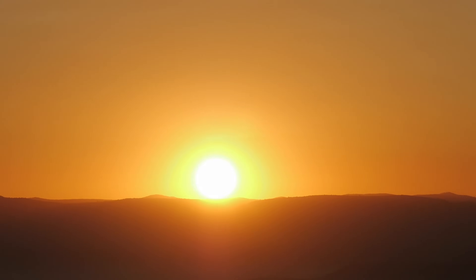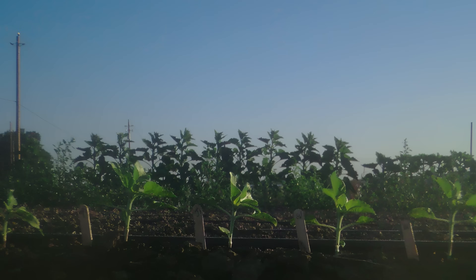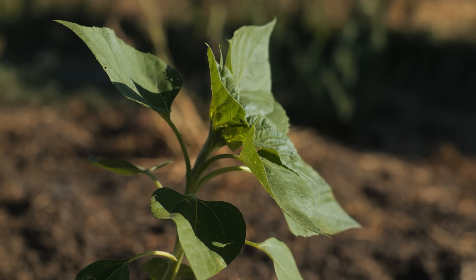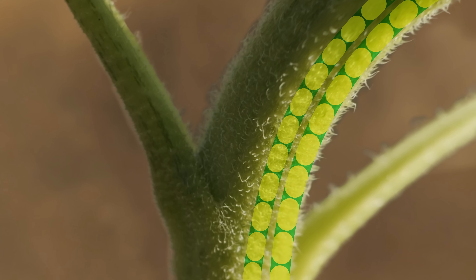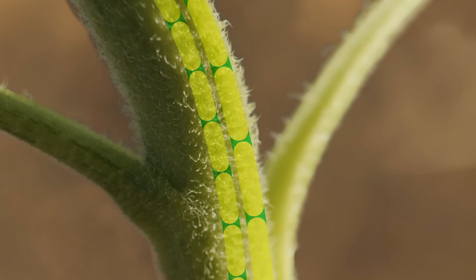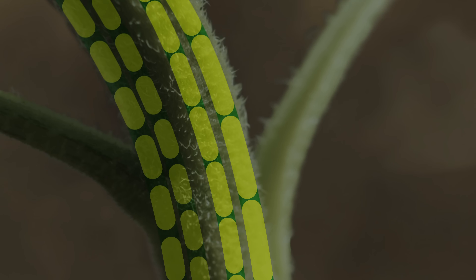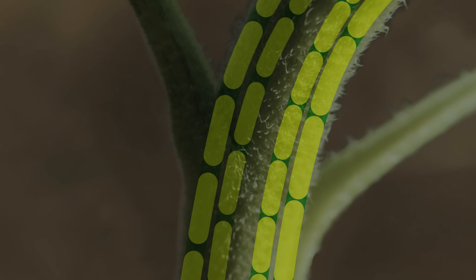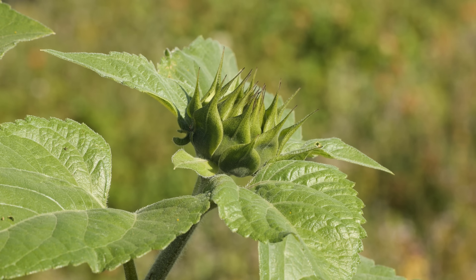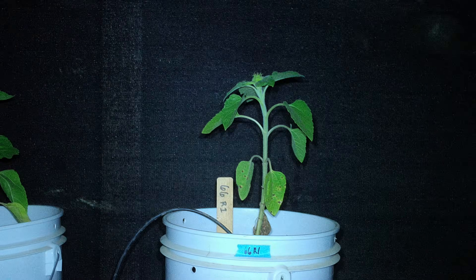When the sun sets, sunflower plants do something curious. They spend all night growing back towards the east, in anticipation of the sun's return the next morning. Scientists think the first rays of sun activate a morning crew of genes. They signal cells on the plant's east side to swell and elongate faster than those on the west side. The afternoon genes keep them growing in the same direction. But then, after sunset, the night shift takes over and signals the cells on the other side to swell, resetting the plant to face east.